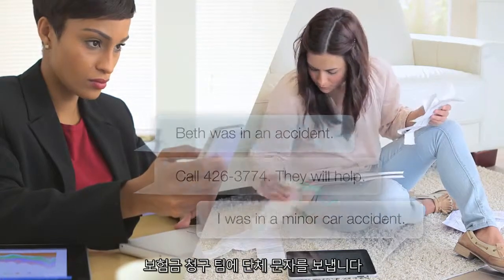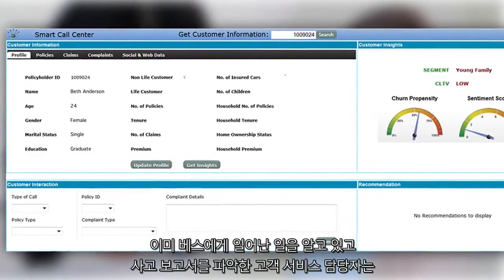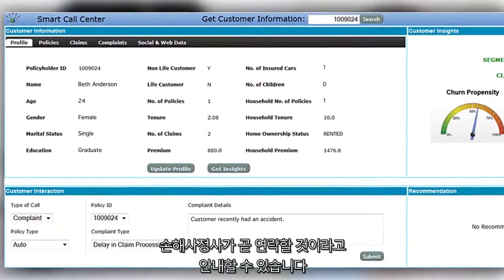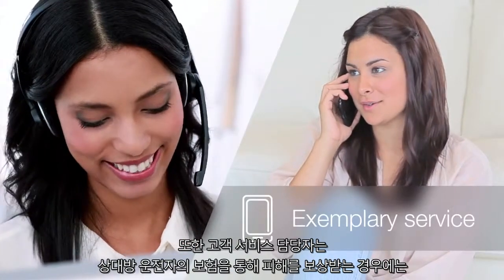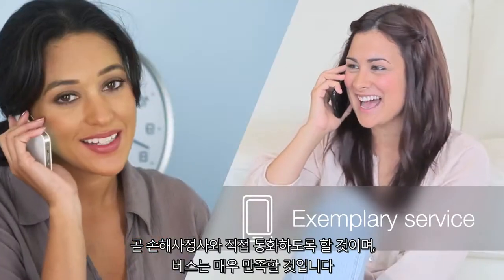She texts her insurance agent, who texts back with her claim team's contact information and group texts the team at the same time. Then, when Beth calls, concerned about repairs and the effect on her premium, the CSR already knows what's happened, has captured the accident report and lets the customer know that a claims adjuster is trying to reach her. The CSR also reassures Beth that it shouldn't affect her premium if the other driver's insurance covers the damages, and then transfers her directly to the adjuster.